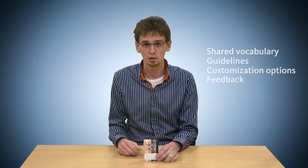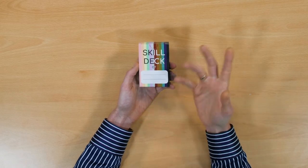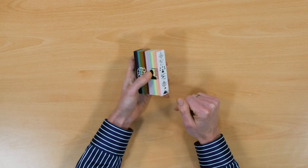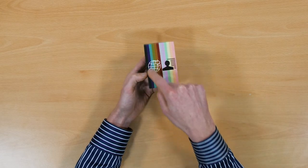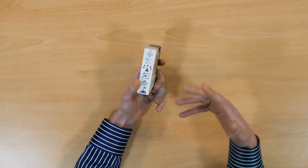That resulted in the skill deck, which you hopefully now also have in your hands, which I'll briefly explain. Starting with the outside of the box — you can write your name on it, making it your own personal skill deck. Looking at the colors: one side has bright colors, the other dark colors. The bright colors refer to personal skills, the dark colors to communication skills. You also see icons here which will appear on the cards themselves, referring to the different groups of skills.